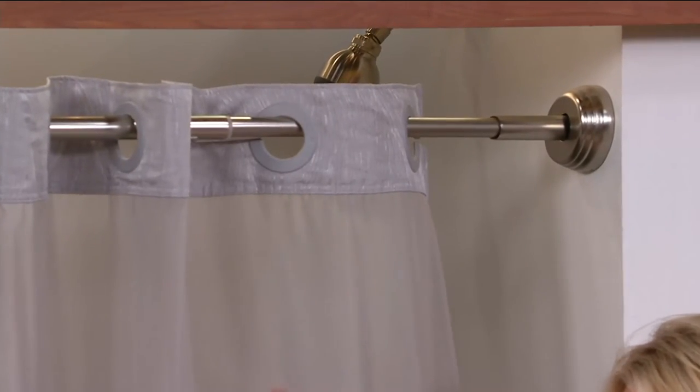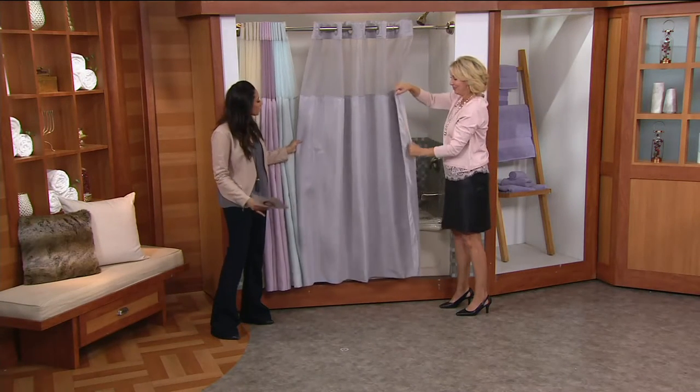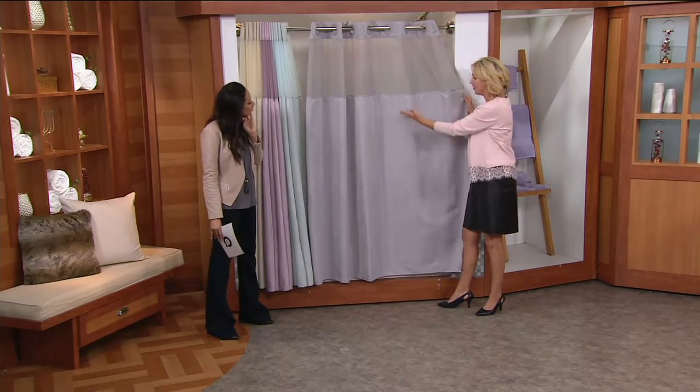Now we have the mystery window. Then we have the shower curtain itself. I know we're calling this wood grain, but it's really just referring to this texture. What this is, it's almost like a feather. It's very flowy, and I love that it's tone on tone.